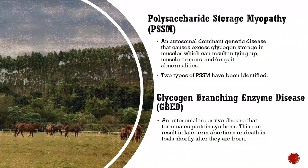Research conducted at the University of Minnesota has identified two types of PSSM. AQHA also tests for glycogen branching enzyme deficiency (GBED), an inherited autosomal recessive disease that terminates protein synthesis and can result in late-term abortions or death in foals shortly after birth. The mutation of the GBE1 gene reduces the function of the glycogen branching enzyme, so cardiac and skeletal muscle, the liver, and the brain cannot store and mobilize glycogen. Since glycogen provides energy to the muscles, this leads to muscle weakness and eventually death. GBED results in second- and third-term abortions and stillborn foals, and although a few foals have survived to four months of age, GBED is always fatal.